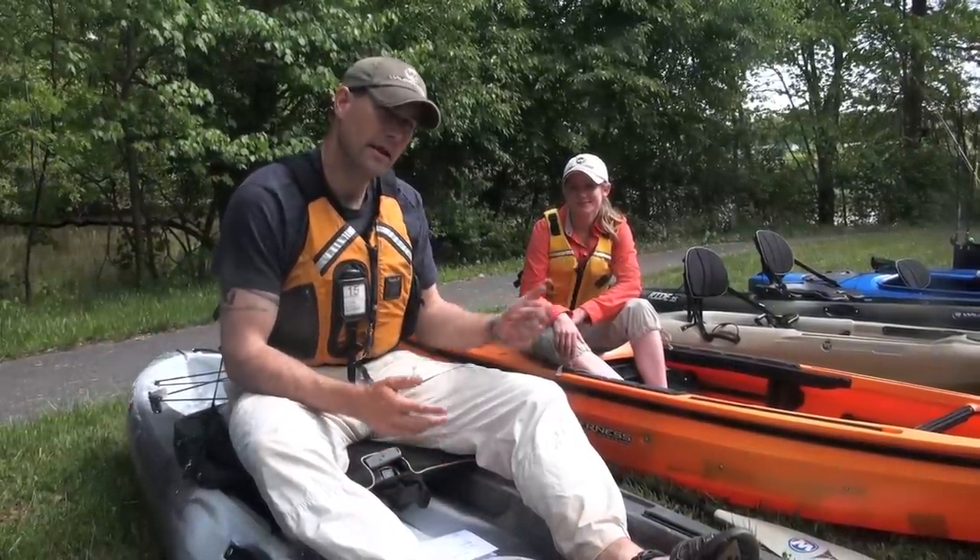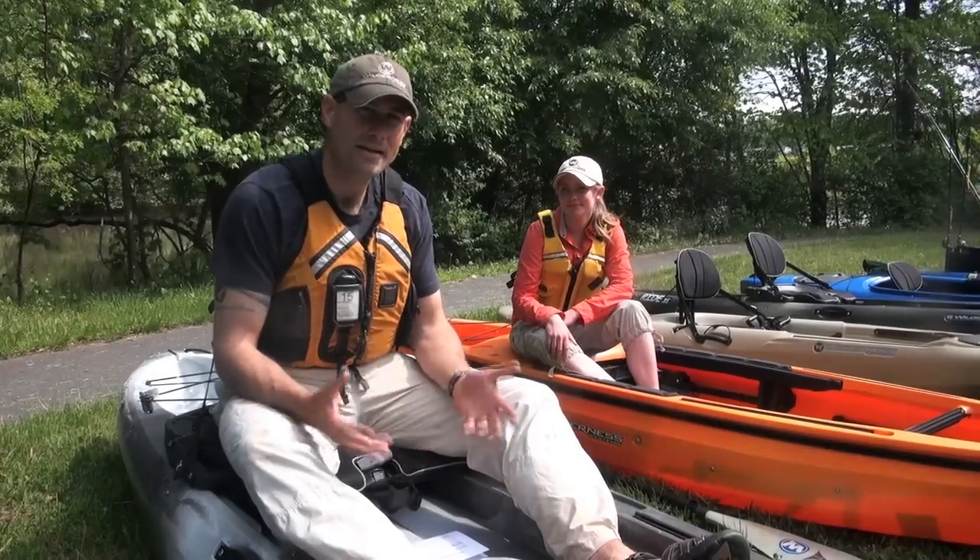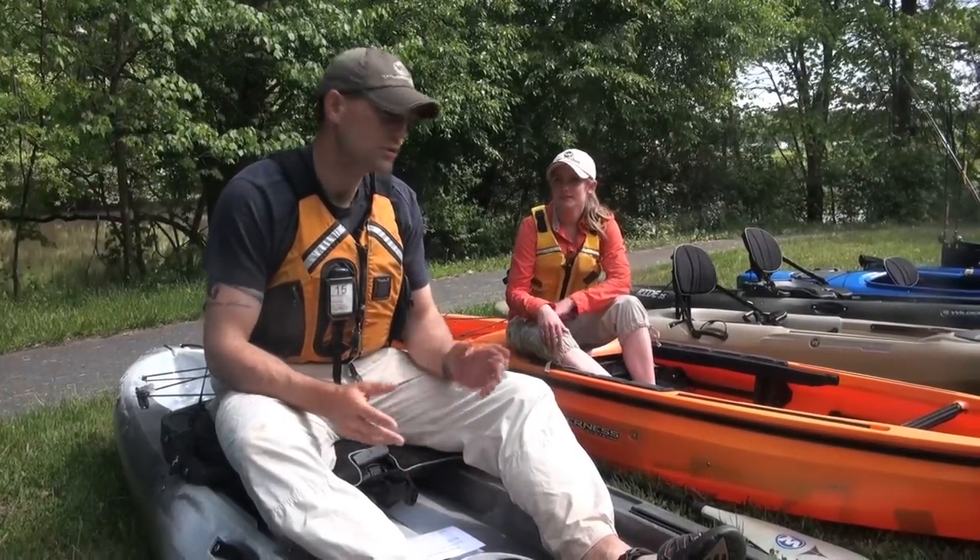Jeff Little here, Regional Pro Staff Director with Wilderness Systems Kayaks. I'm here with fellow pro staffer Callie Shumway, and in this Paddling.net video, we're going to cover how to choose the right kayak for your fishery.